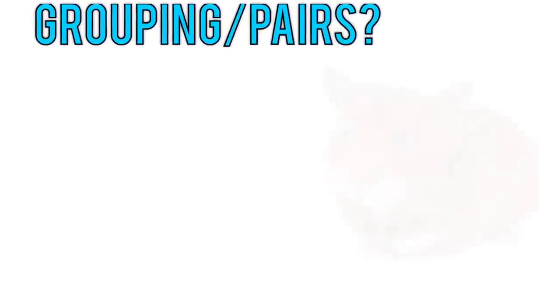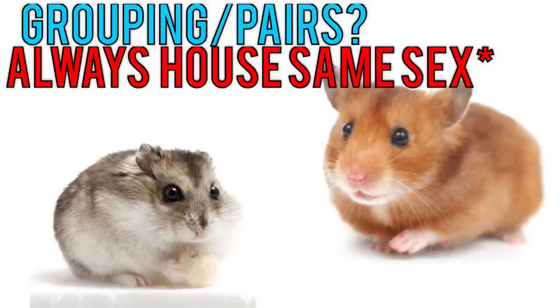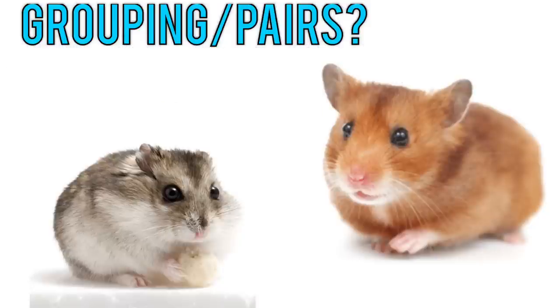As far as grouping and cage mates are concerned, you never want to house two Syrians together as they are solitary animals. However, dwarf hamsters can get along, although they may fight, so you always want to have a spare cage just in case a fight does break out.